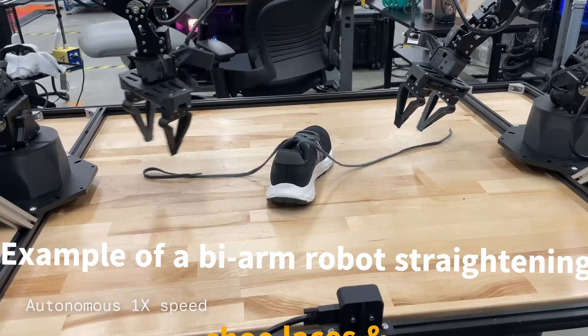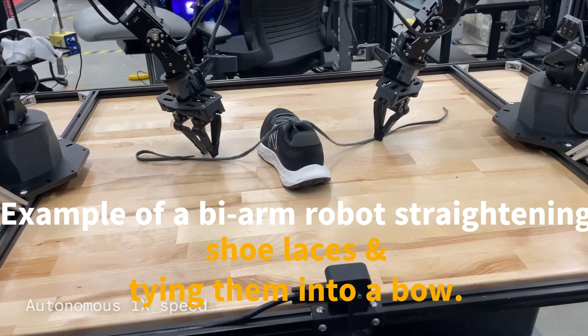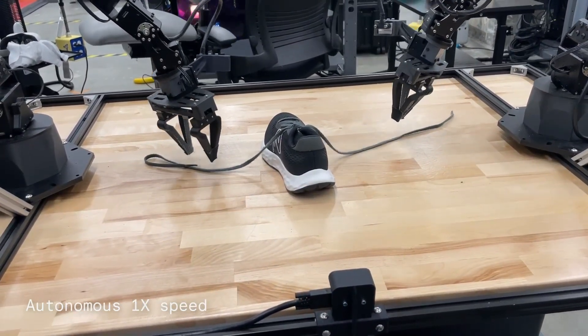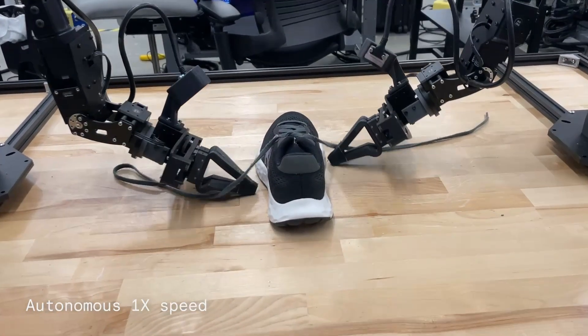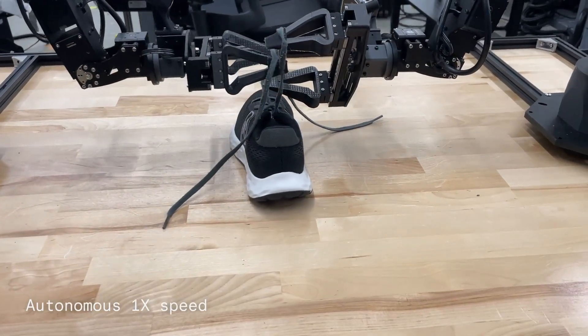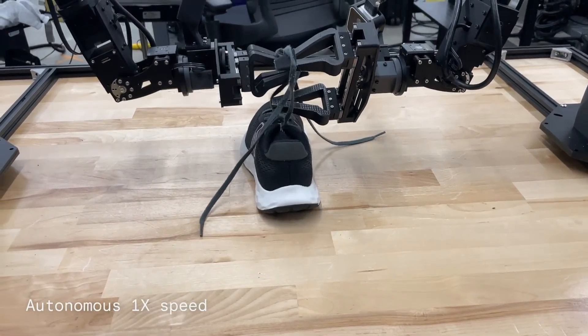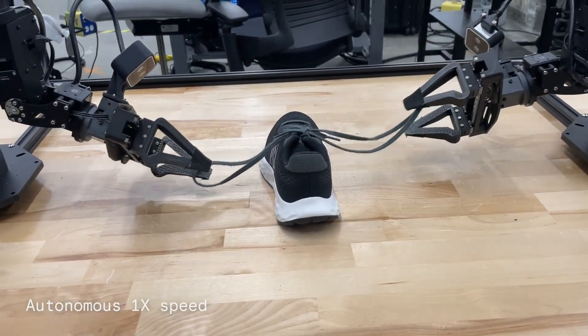Welcome to Champion EdTech. In today's video, we're diving deep into Google DeepMind's latest advancements in robotic dexterity with two powerful AI systems: Aloha Unleashed and Demostart. These systems are designed to help robots perform complex tasks that require precise and dexterous movements, bringing us one step closer to robots that can assist us in our daily lives. Let's see these systems in action.